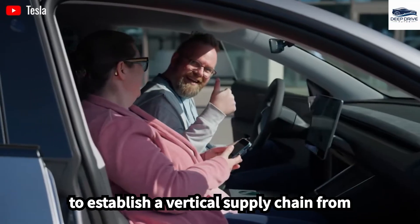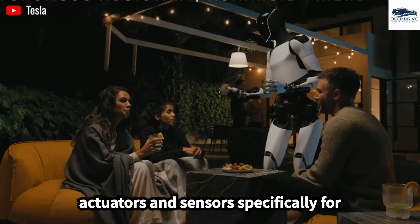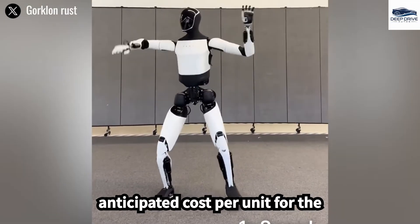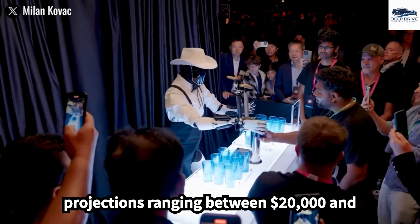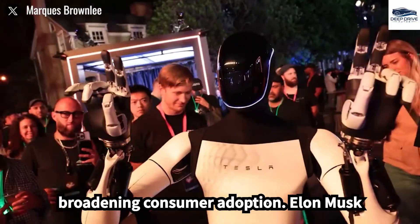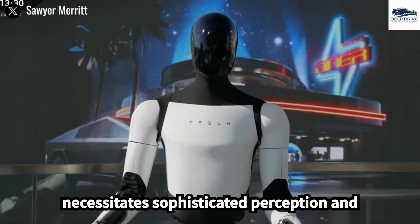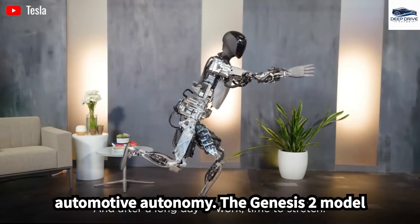Tesla endeavors to establish a vertical supply chain integrating critical technologies such as actuators and sensors specifically for Optimus production. The anticipated cost per unit is projected between $20,000 and $25,000, crucial for enhancing market accessibility and broadening consumer adoption. Elon Musk highlights the intricate challenges associated with achieving true autonomy for robots operating in human environments, noting that it necessitates sophisticated perception and adaptability exceeding those encountered in automotive autonomy.